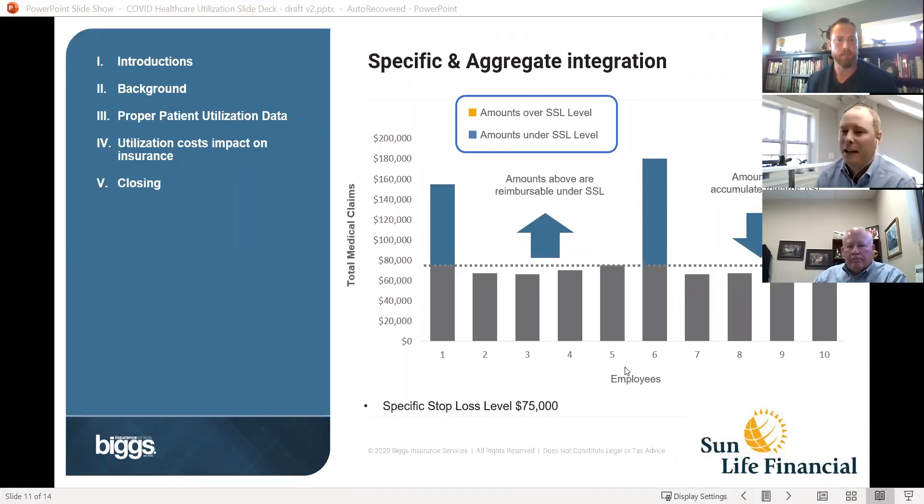David Underwood, senior stop loss specialist at Sun Life Financial. Sun Life is the largest independent provider of stop loss insurance in the country — not tied to a network. We have a lot of our own studies and data that encompasses the entire country. For this conversation I'm going to focus on the Pacific Northwest, where I'm seeing the claims trends. Tyson asked me to speak about the impact of everything from a stop loss perspective. Before I dive in, I want to cover what stop loss is, and what spec and aggregate are at a high level.